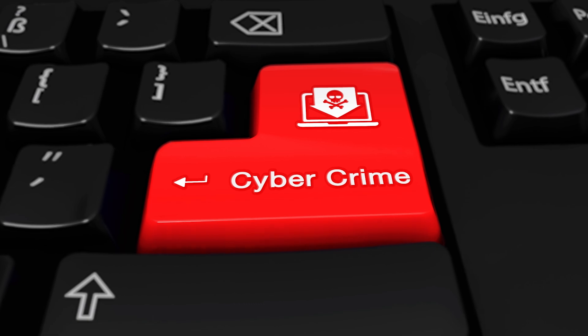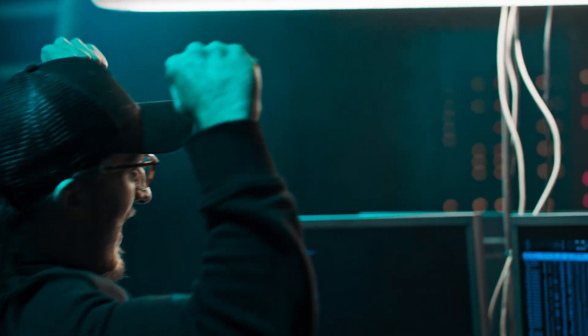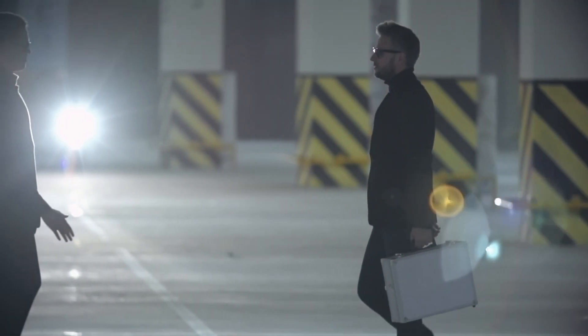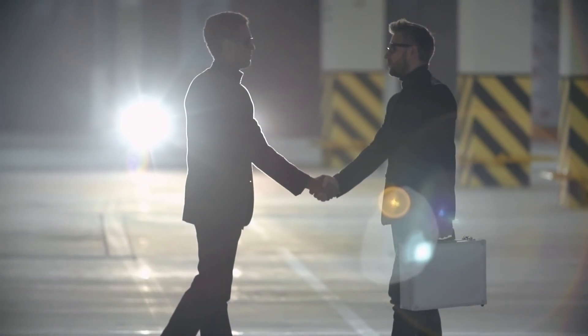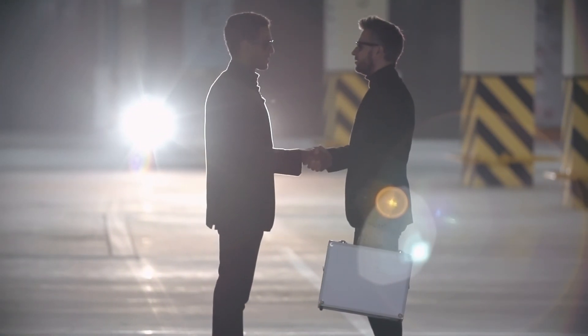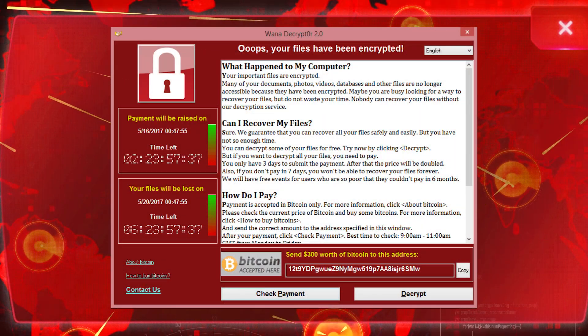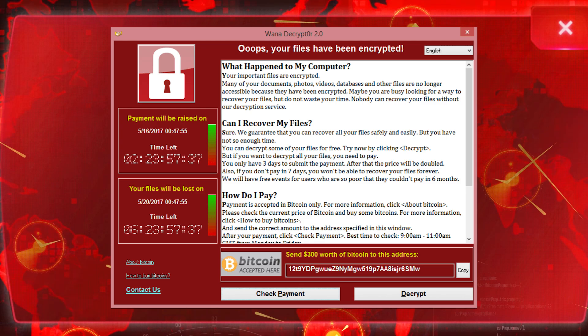This could lead to them getting access to your bank account, stealing your identity and engaging in other nefarious activities. If it's a work PC, they could steal client data, hold the company to ransom and risk getting fines and penalties from the government. They could also remote control your computer and use it for criminal purposes. An example of this was the WannaCry ransomware attack in June 2017, which infected computers running Windows XP, which was already at end of support at that time.